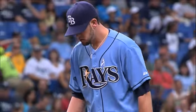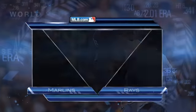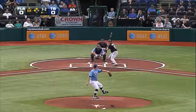The Rays are looking to sweep the Marlins. Brandon Hyde, the interim manager, takes over for Edwin Rodriguez. James Shields gets another start against the Fish.